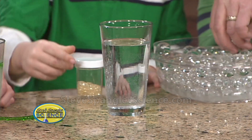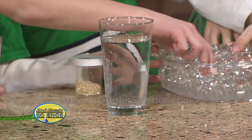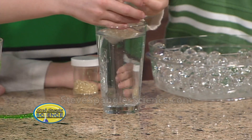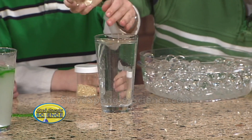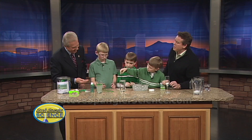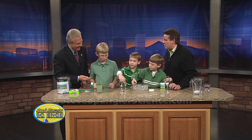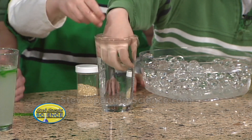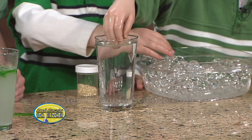Ready? Put some eggs in there. Drop them in. Look at that — they will vanish. How is that possible? Look at that, they all just disappear. So which came first, the leprechaun or the egg? When you take them back out, they reappear. They're in there, aren't they? That's because those leprechauns are sneaky — there they are.